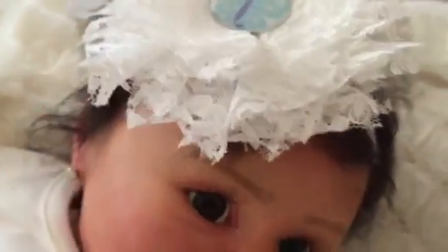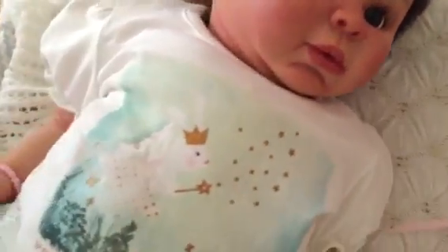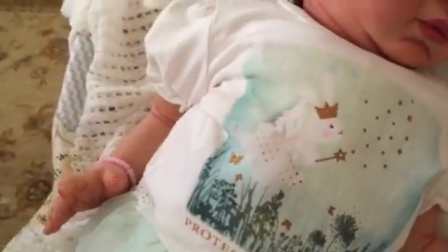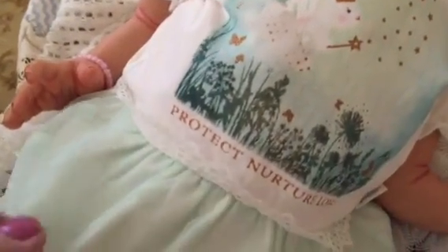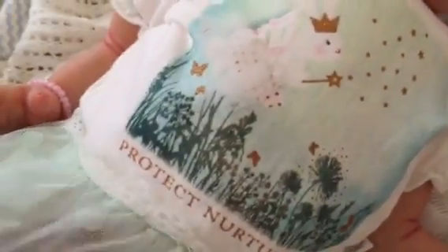Her shabby chic bow from her Auntie Asha that we got out of her sale. And then she has on this gorgeous little Ann Geddes top. It says Protect, Nurture, Love. And it's got a little — I don't know what that is, maybe an angel — spreading stardust. Cute.